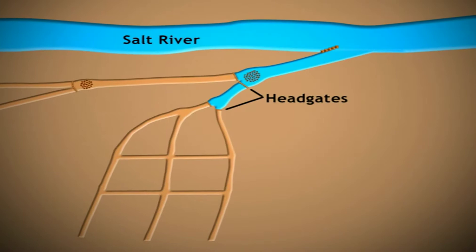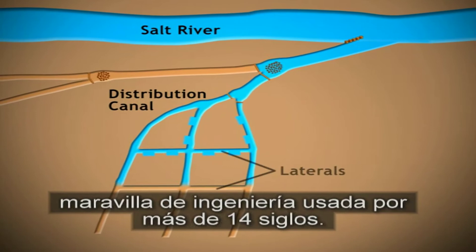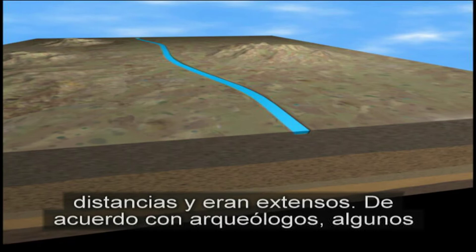El extenso sistema de irrigación de los Jujucam fue una maravilla de ingeniería usada por más de 14 siglos. A través del valle del río Salado, los canales abarcaban grandes distancias y eran extensos. De acuerdo con arqueólogos, algunos canales eran tan largos como 16 millas y tan anchos como 50 pies.